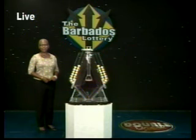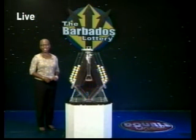Here comes Double Draw number 15,956. It's the 20th of July, 2013. This draw is supervised by Auditor Kamel Johnson from Ernst & Young.